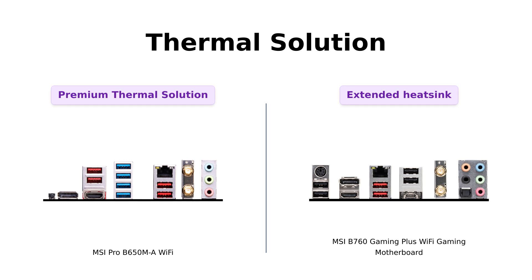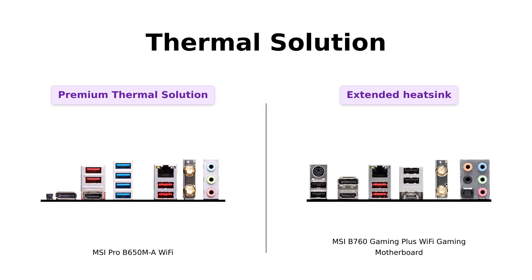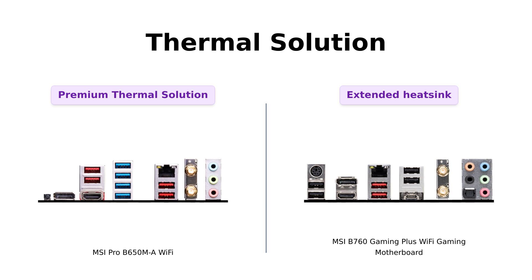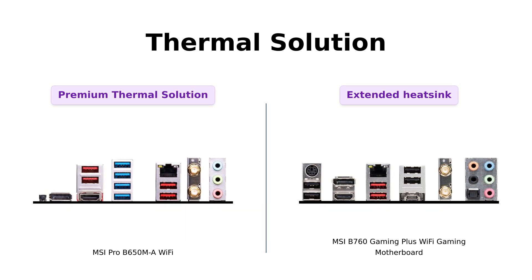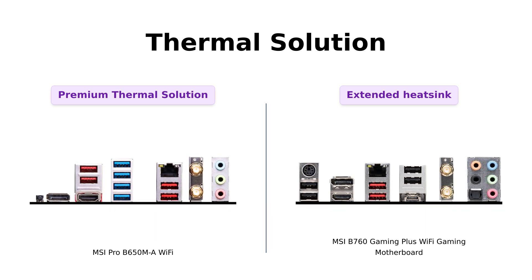Let's talk about keeping cool under pressure. The MSI Pro B650MA Wi-Fi comes equipped with a premium thermal solution featuring a 7W/mK pad, additional choke thermal pad, and M.2 Shield Frozr — built for high-performance systems and non-stop workloads. Meanwhile, the MSI B760 Gaming Plus Wi-Fi Gaming Motherboard offers an extended heatsink, MOSFET thermal pads rated for 7W/mK, and additional choke thermal pads for a high-performance gaming experience.